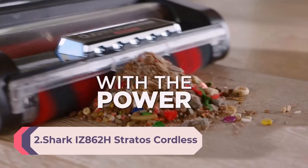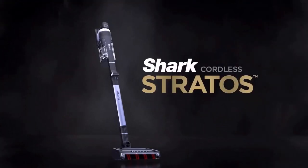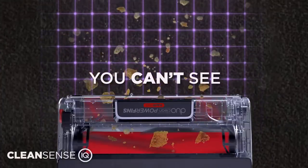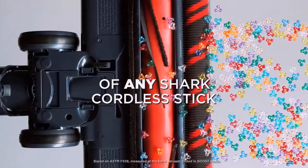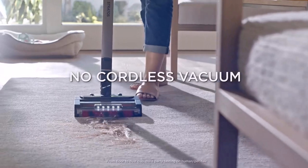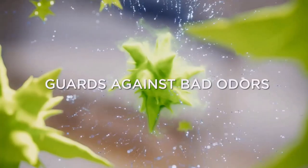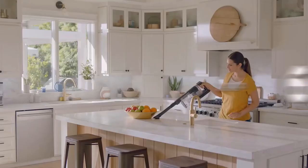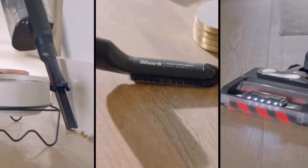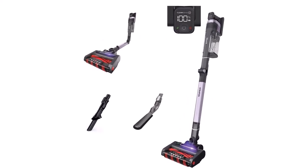Number 2: Shark IX862H Stratos Cordless Vacuum with Clean Sense IQ and Odor Neutralizer, featuring DuoClean PowerFins Hair Pro, including duster, crevice tool, and anti-allergen brush, with up to 60-minute runtime. The Shark Cordless Stratos features Clean Sense IQ to detect dirt you can't see and automatically boost power, plus odor neutralizer technology for a fresh-smelling home. It was neck-and-neck with the Dyson Gen 5 Detect for best overall vacuum — ultimately the Dyson snagged the top spot for its runtime, but the Shark has major tricks up its cordless sleeve and is less than half the price. The stick bends at a right angle so you can slide the whole vacuum under tables, couches, and beds. One user says it's a dream to slide the Shark Stratos under her pottery wheel and beneath nearby shelves to pick up dust and debris with ease.